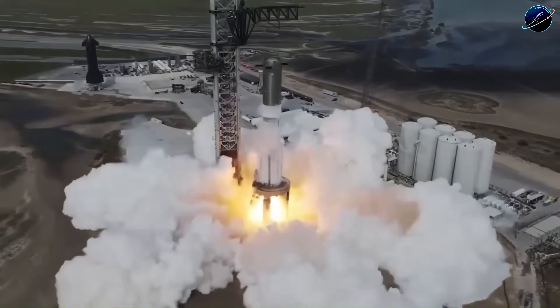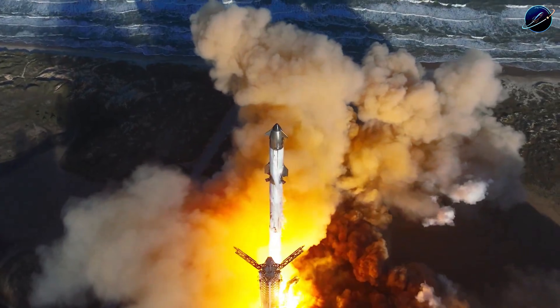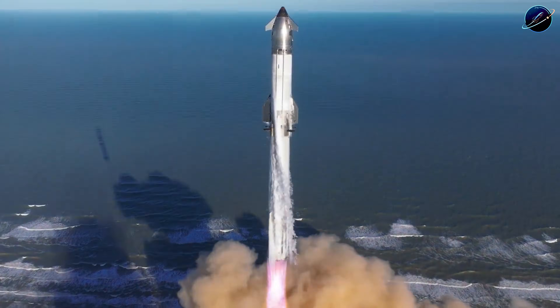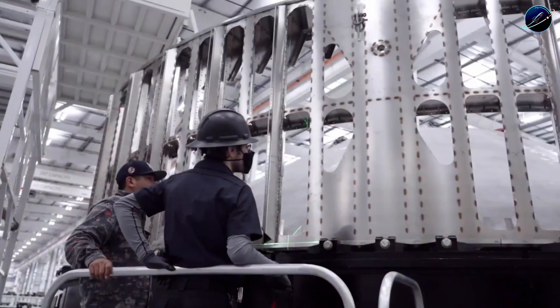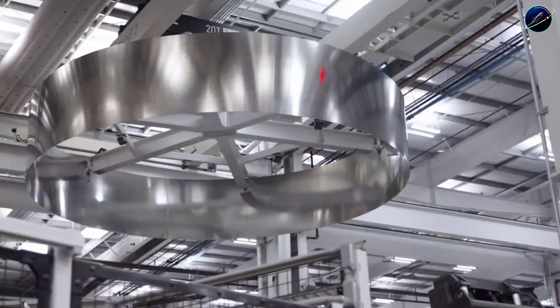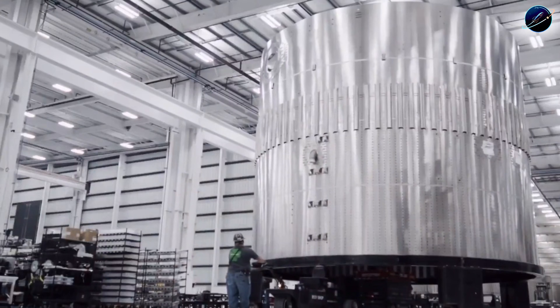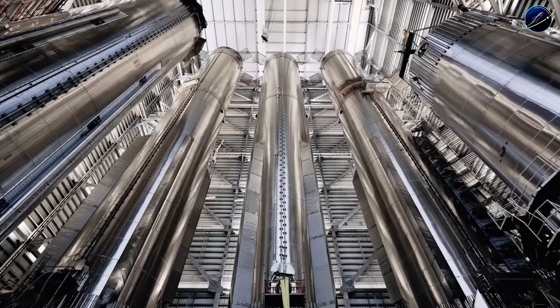Current timelines suggest February is optimistic and March more realistic. But here's what matters: when Flight 12 finally launches, it won't be another test flight with fingers crossed. It'll be the validation of a production-ready design that SpaceX can build repeatedly. Block 3 represents the transition from testing Starship to operating Starship, and that difference defines SpaceX's entire 2026 strategy.